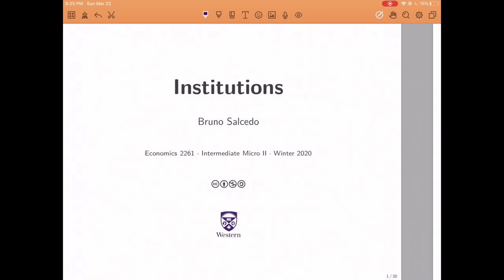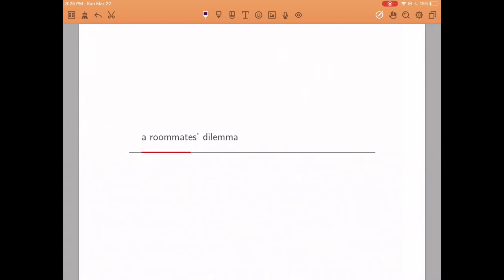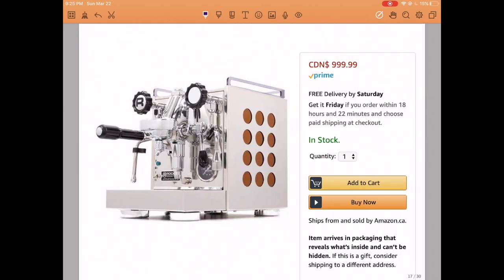Welcome back. Today we are going to discuss a classic prisoner's dilemma problem known as the roommate's dilemma.